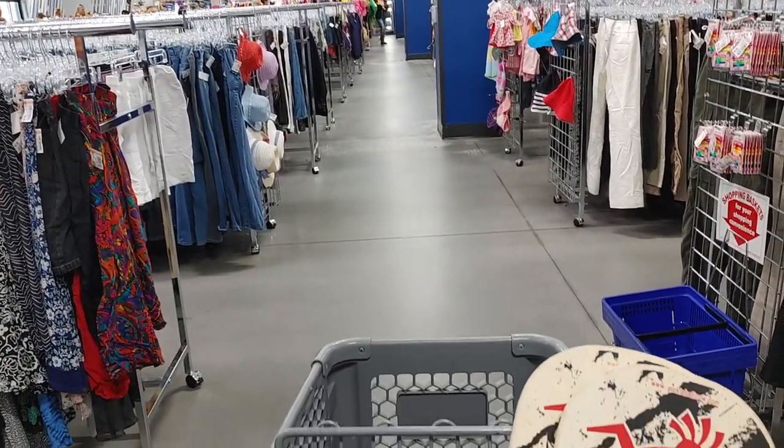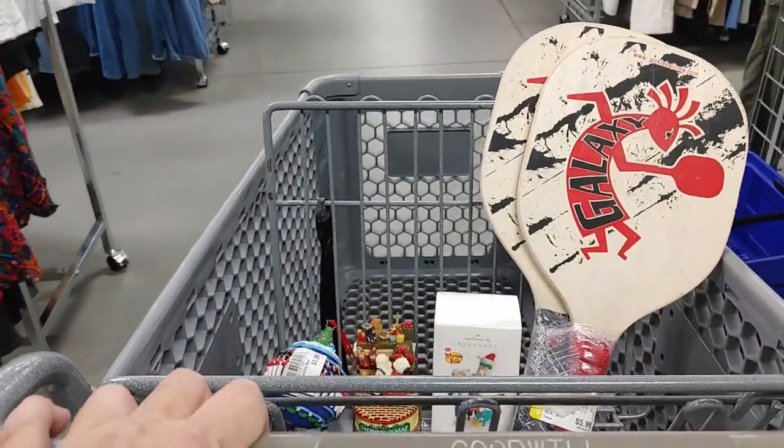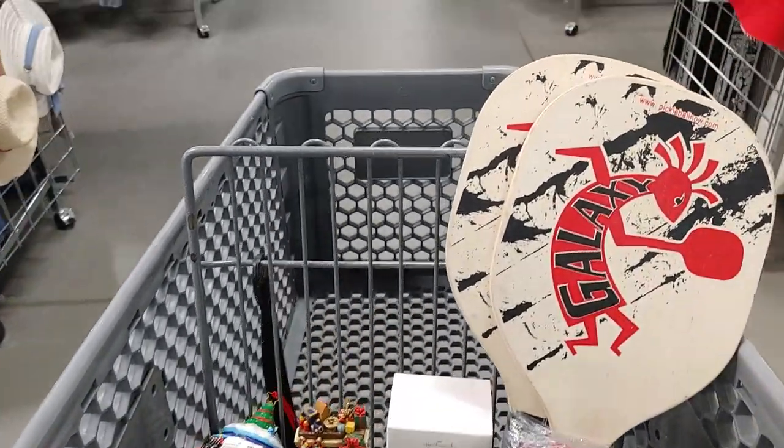I continued to walk around the store but couldn't find anything I could make a profit on, so I think it's time to leave. I'll meet you out in the car and we'll head to the next store.